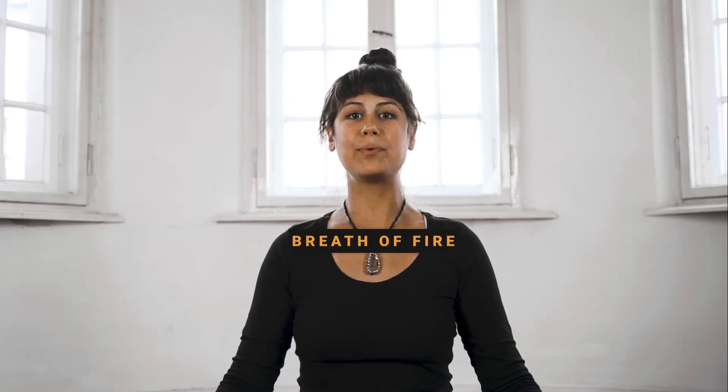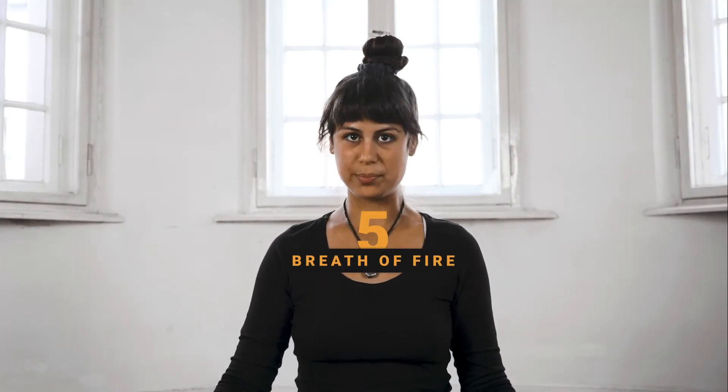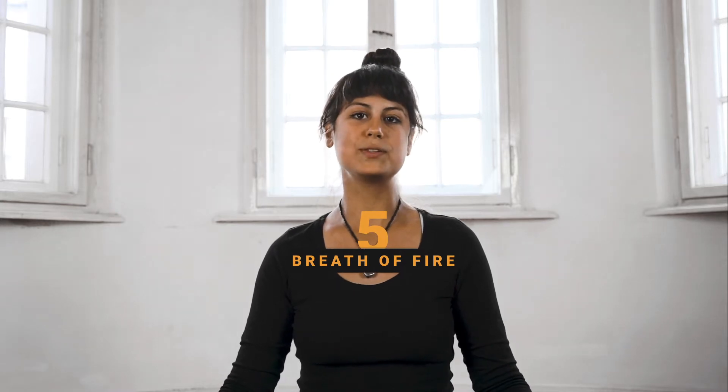In this video we're going to talk about breath of fire or kapalabhati breath. This breath practice is a really interesting one because it both energizes and calms the body down. It starts by stimulating the sympathetic nervous system — the fight-or-flight response — making us more energized and alert, and then later it stimulates the parasympathetic nervous system, the one that calms the body down and helps us dive into deeper focus.